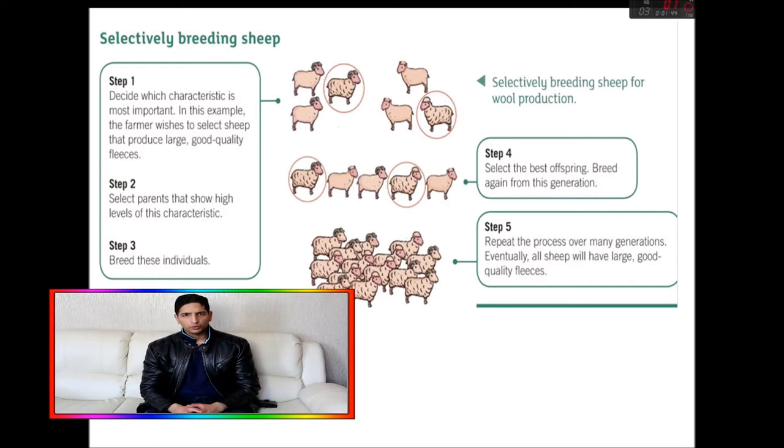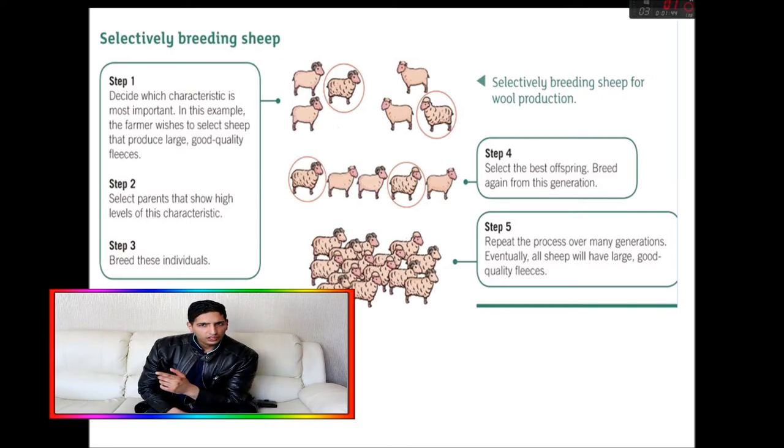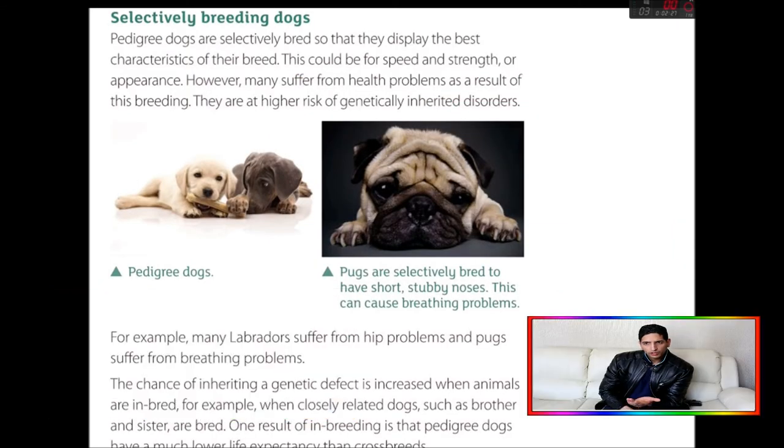Even though selective breeding has been going on for a very long time and is a good method for selecting desired characteristics, it is still a flawed process. For example, if we're selectively breeding woolly sheep, the less woolly sheep that are discarded may have had a better immune system. So you are discarding genetic pools, really focusing only on what you want, and this can lead to genetic inherited diseases.